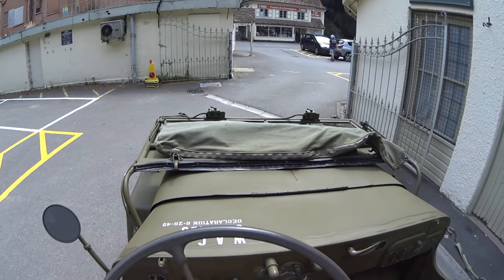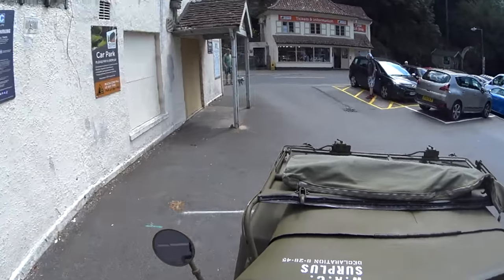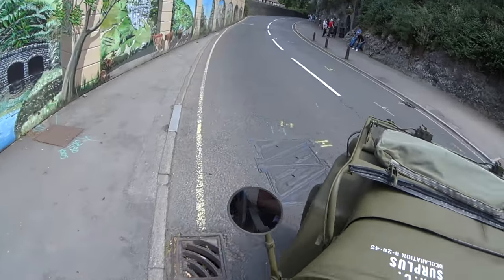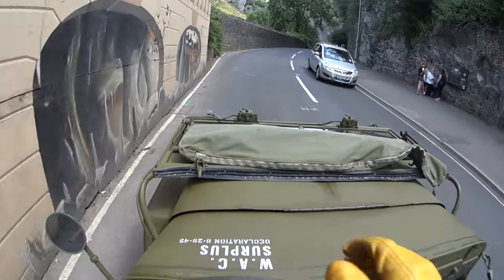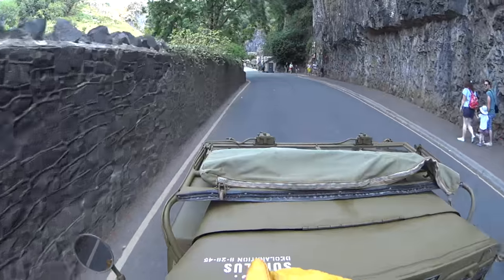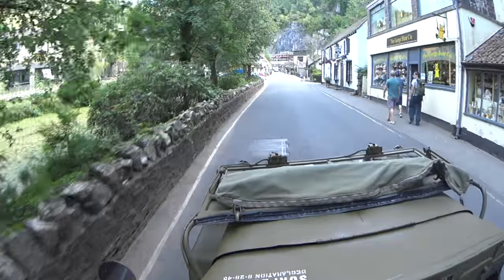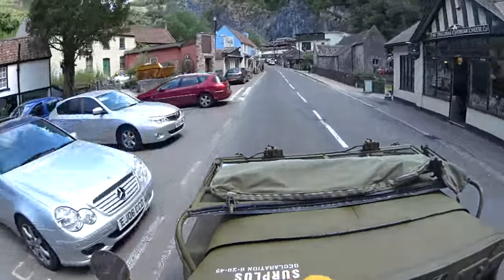Hey guys, welcome back. Today we are up at Cheddar Gorge in the UK. In the UK this would be the equivalent of the Grand Canyon, but of course in the UK everything's not quite as grand, should we say. So this is what we've got instead, but it's quite popular for people coming out in various vehicles and driving up and down the gorge.